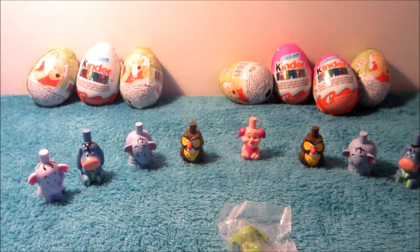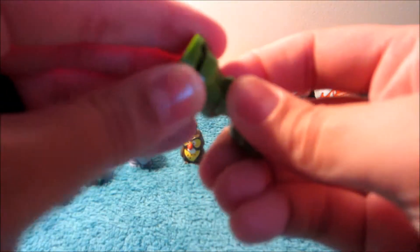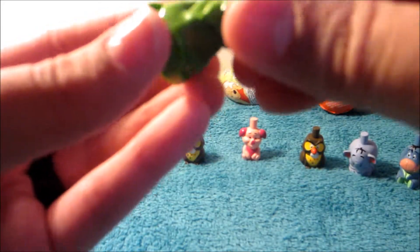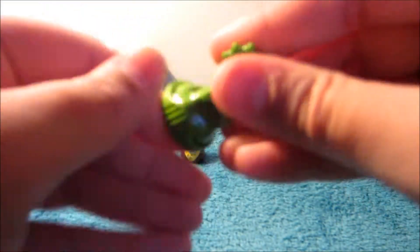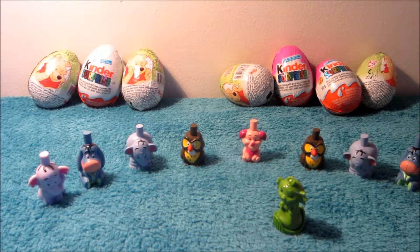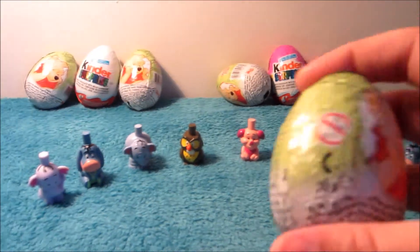I wasn't expecting there to be any plastic inside of here, but I guess because it's a stamp you'd have to put it in plastic so it doesn't dry out. I'll wait till I open the other one and then we'll see what we get, and then we'll stamp them and try them out. That's pretty neat.